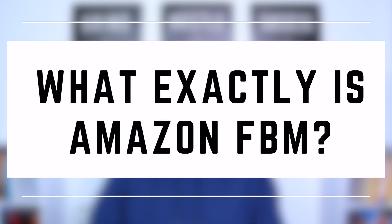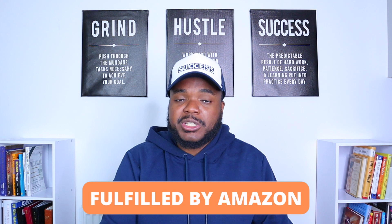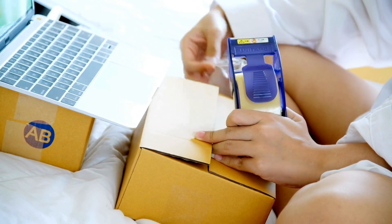What exactly is Amazon FBM? There are two ways of selling on Amazon. You can either do Amazon FBM, which is fulfilled by merchant, or Amazon FBA, which is fulfilled by Amazon. With the FBM method, you list products and whenever you make a sale, it's your responsibility to pick, pack, and ship out the orders to your customers.